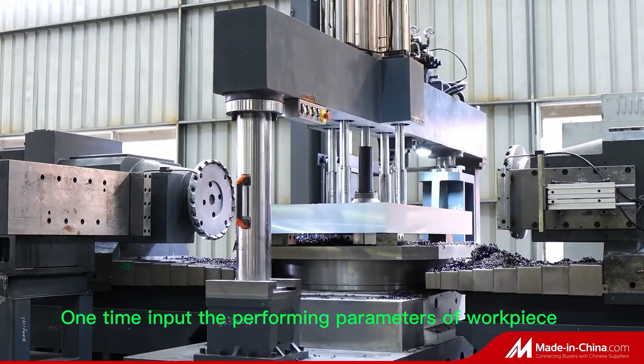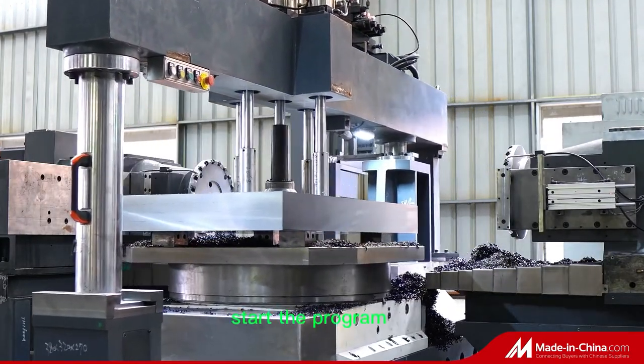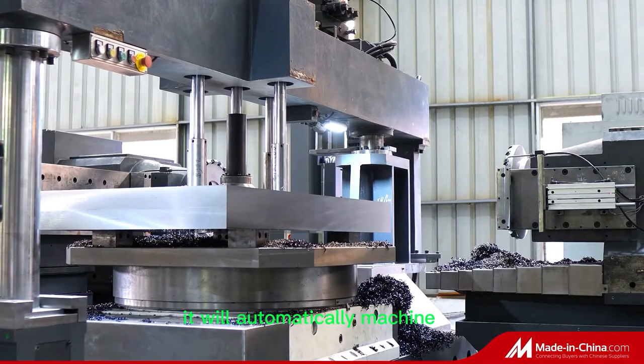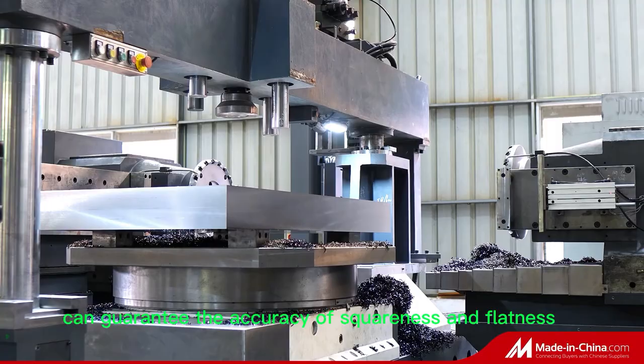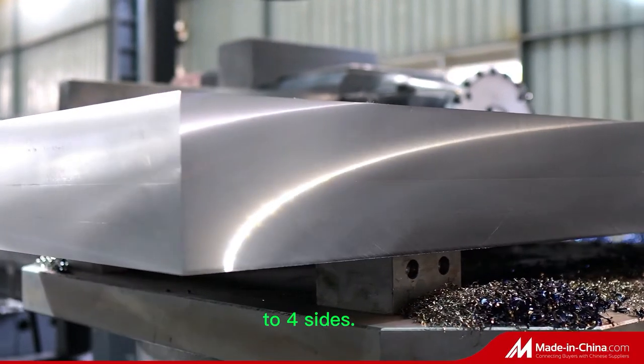One-time input the performing parameters of workpiece. Load the plate. Start the program. It will automatically machine from roughness milling to finished milling, which can guarantee the accuracy of squareness and flatness to four sides.